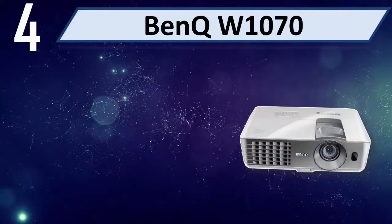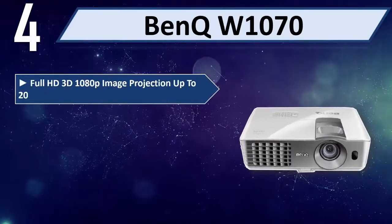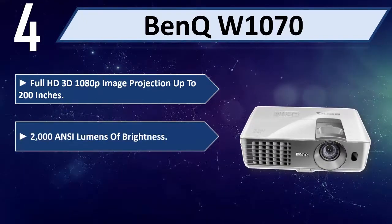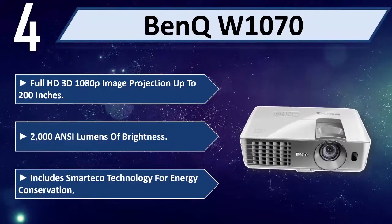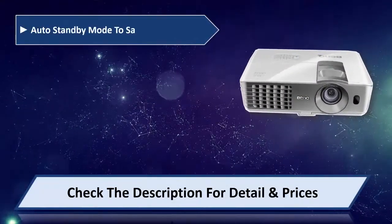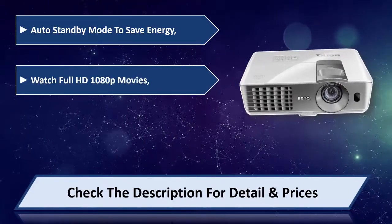Number 4: BenQ W1070. Full HD 3D 1080p image projection up to 200 inches, with 2,000 ANSI lumens of brightness. Includes smart eco technology for energy conservation and auto standby mode to save energy.